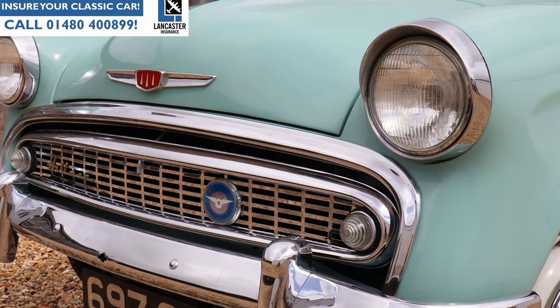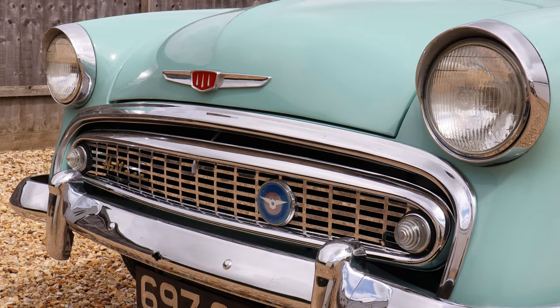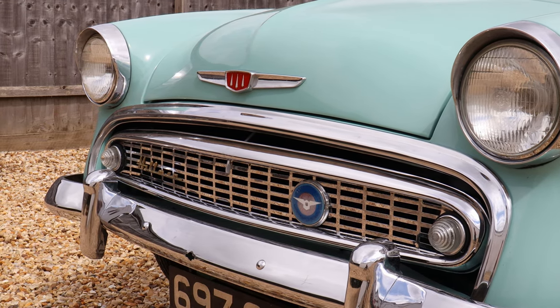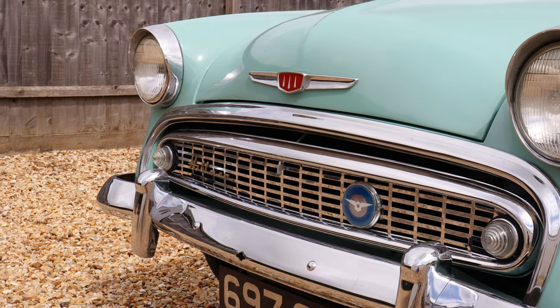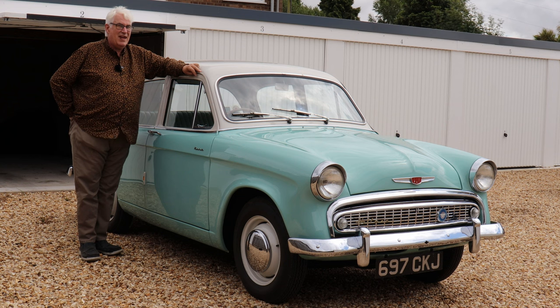I'm also a massive fan of the Roots Group because it's one of the manufacturers that no longer exists and a lot of people forget about, but from about the 1930s up to the early 60s it was a massive, massive British success story. It's Minxie — it's simple, I can't really put it any better than that. It's Minxie.